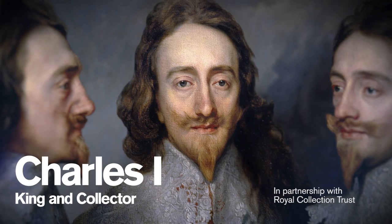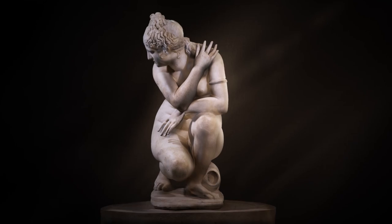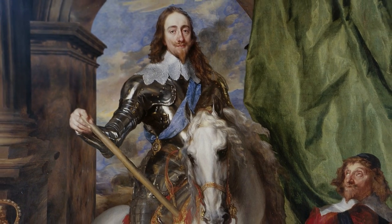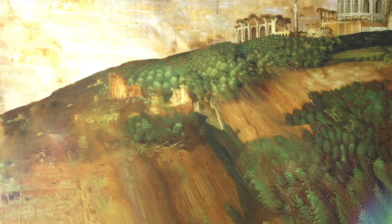Charles I assembled Britain's greatest art collection, much of which was sold after his execution. We're reuniting a host of spectacular masterpieces for a once in a lifetime exhibition.